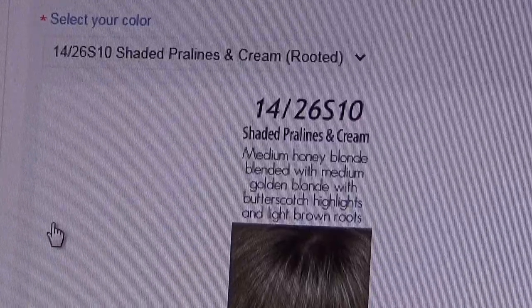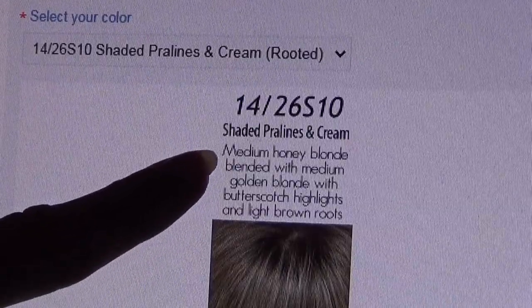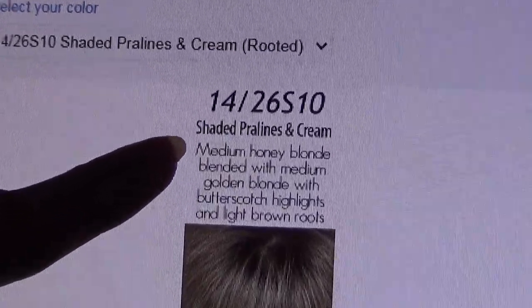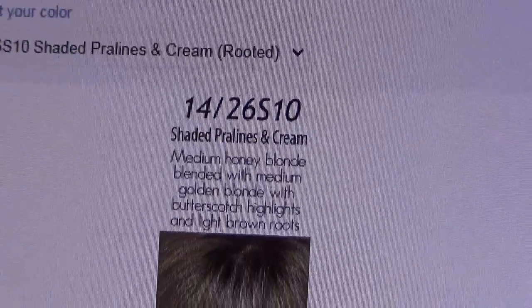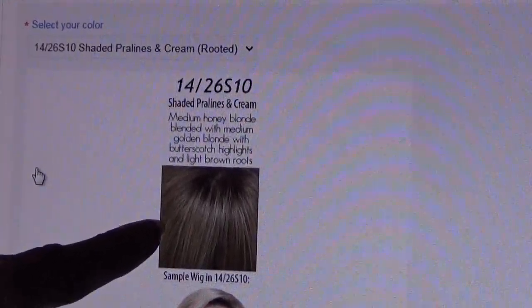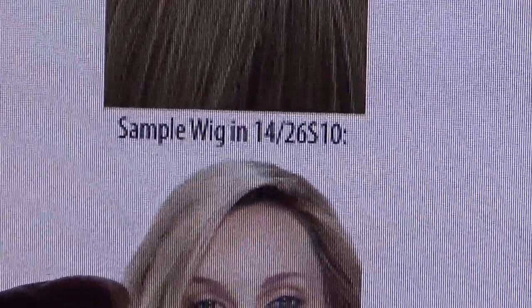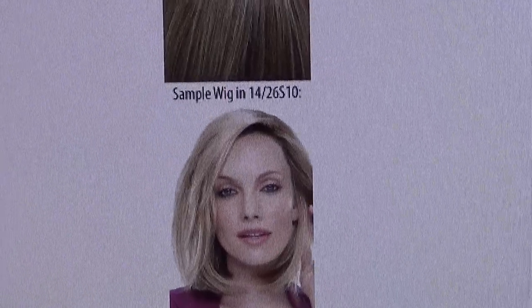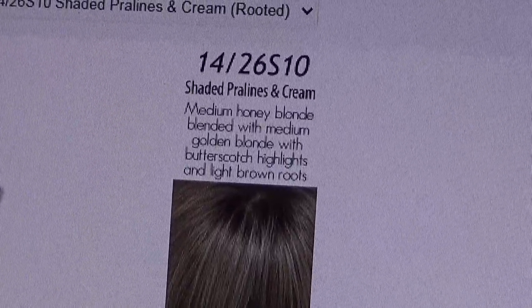This is a very sophisticated color, and this is where it helps that at PinkyPromise.com they have a written description so that you can read exactly what colors make up Shaded Pralines and Cream and what the root color is. Plus there's a visual showing the actual color, and then you have a model wearing the color so you can see what the wig looks like. PinkyPromise.com does this for each and every wig that they sell.